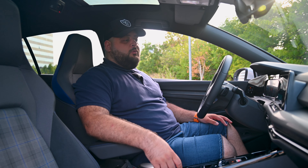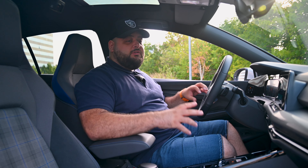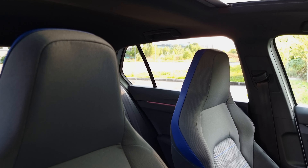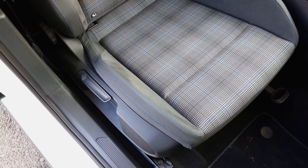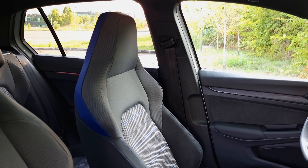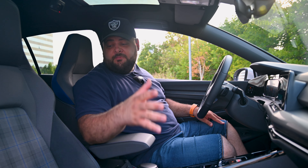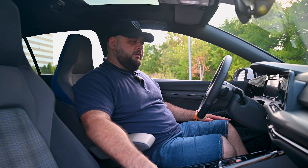Inside the new Golf GTE, things are just as you'd probably expect — very conservative, well thought out, and well built, but nothing surprising. The one huge exception is the seats. These are some of the best seats I've ever sat in; they fit my frame perfectly, offer a lot of side bolstering, and are incredibly comfortable. The plaid textile finish looks great and the materials feel really nice to the touch.